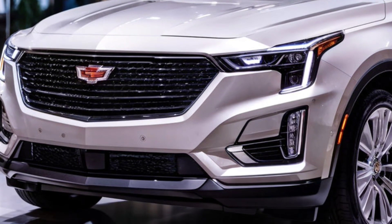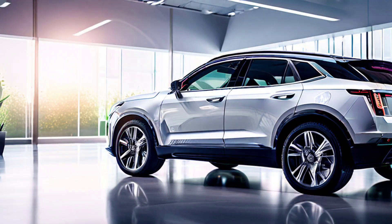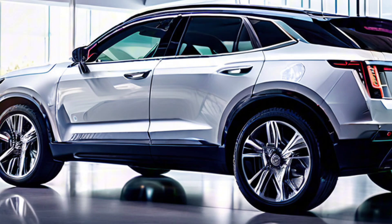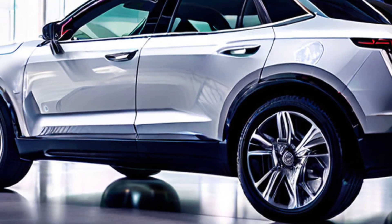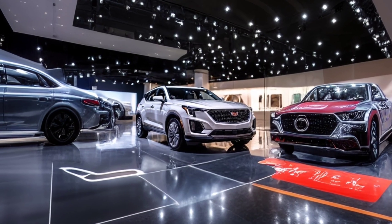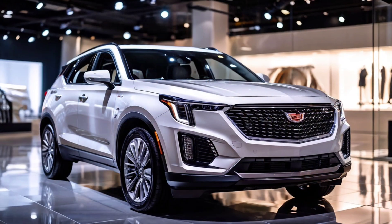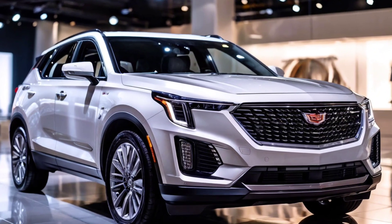The 2025 Cadillac XT4 is the total package for anyone looking for a compact SUV without compromising on luxury or performance. It's stylish, has a luxurious interior, impressive performance, and is loaded with safety features. Can you already picture the XT4 parked in your garage? Don't forget to subscribe to Cytox Car for more updates on the latest cars — see you on the next ride!